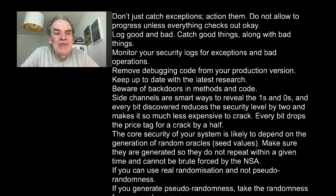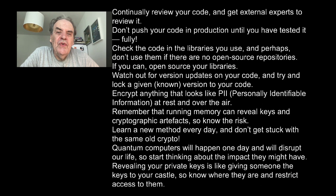If you can, use real randomization and not pseudorandomness. If you generate pseudorandomness, take the randomness from several sources. Continually review your code and get external experts to review it. Don't push your code into production unless you've tested it fully. Check the code in your libraries and perhaps don't use them if they're not open source — use open source libraries if you can. Watch out for version updates on your code and try to lock to a given version.